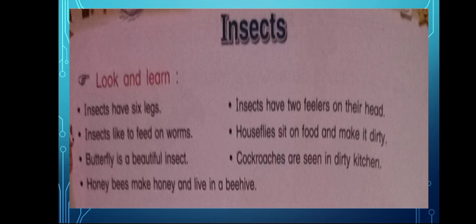Honeybees make honey and live in a beehive. Honeybees — manje madh maashi. Madh maashi madh tayyar karte. Aani te tencha kom madhira tat.